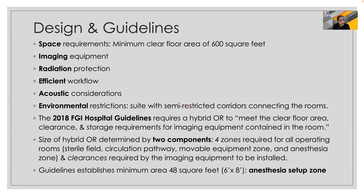The basic design and guidelines for hybrid theaters require several criteria to be fulfilled, the most important of which is the space requirement, along with imaging equipment, radiation protection, efficient workflow design, acoustic considerations, and environmental restrictions. The 2018 FGI hospital guidelines require a hybrid OR to meet the clear floor area, clearance, and storage requirements for imaging equipment contained in the room.